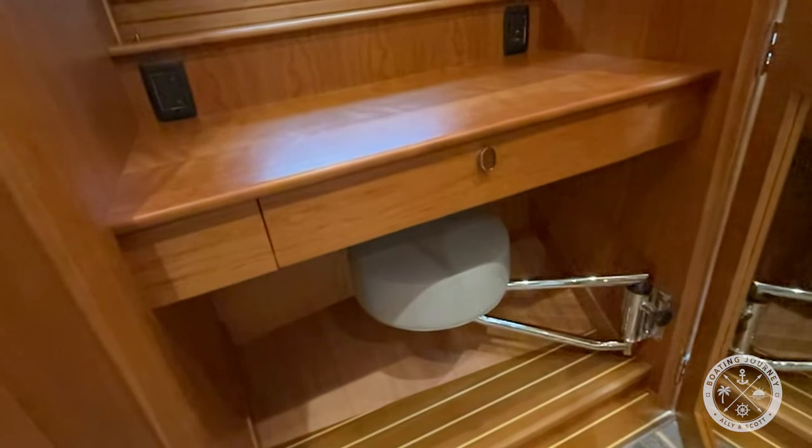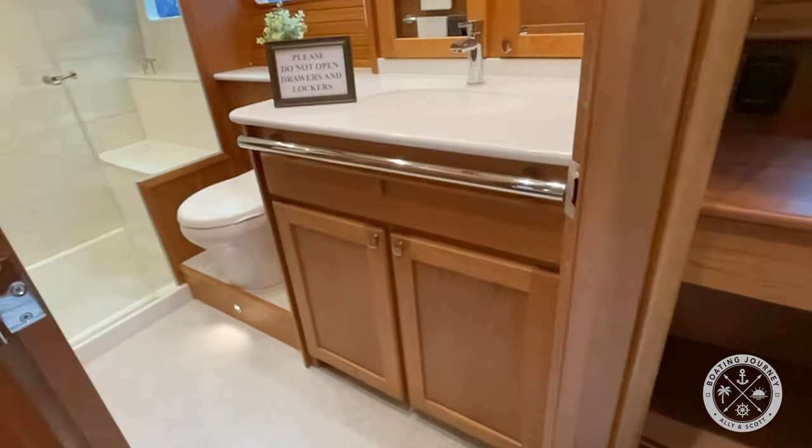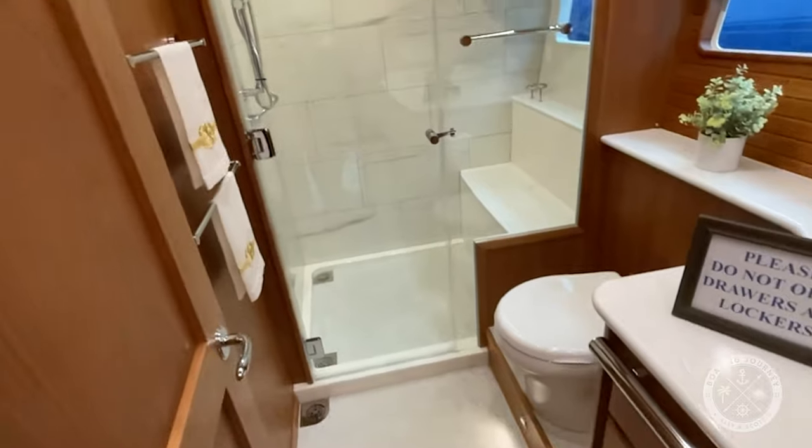Across from the foot of the berth is a desk with a swinging stool. The ensuite has a door for privacy and includes a vanity, head, and a nicely finished shower stall.